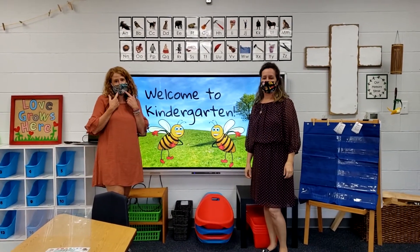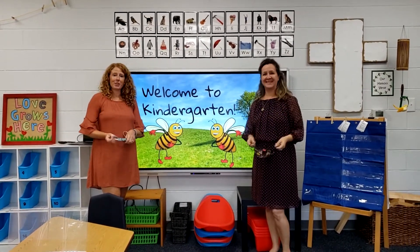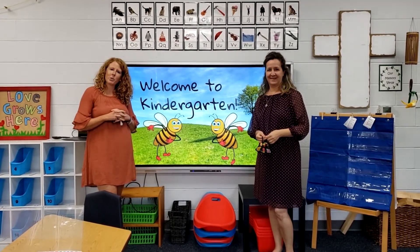Right now we have our masks on. So sometimes you're going to see us with our masks on, but sometimes you get to see us with our masks off. So this is what we look like. We are so excited to see you when you come to school.